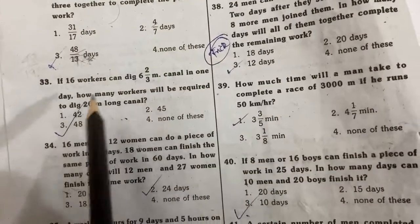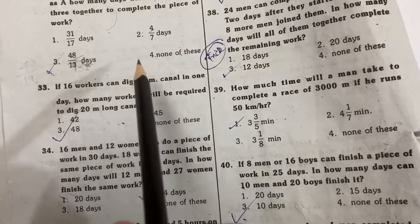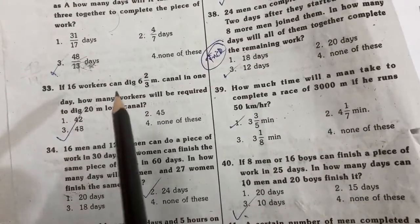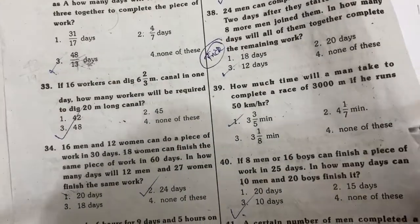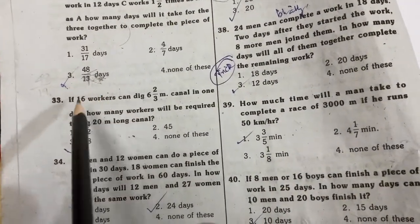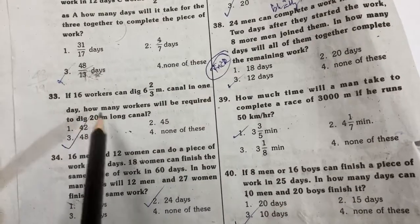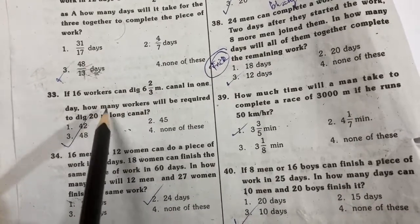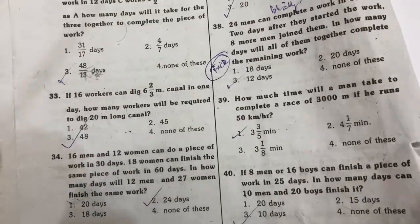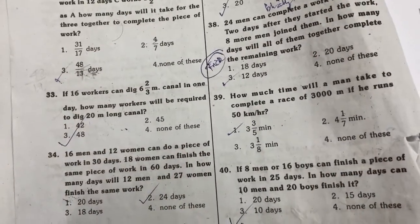Next problem: If 16 workers can dig 6 and 2/3 meters in one day, how many workers will be required to dig 20 meters in one day? The formula to use here is M1 × D1 × W2 equals M2 × D2 × W1.